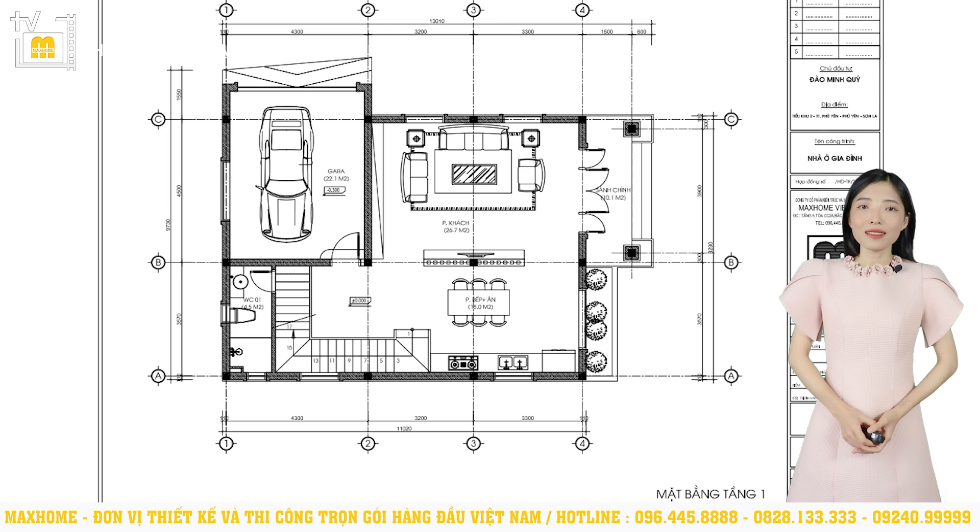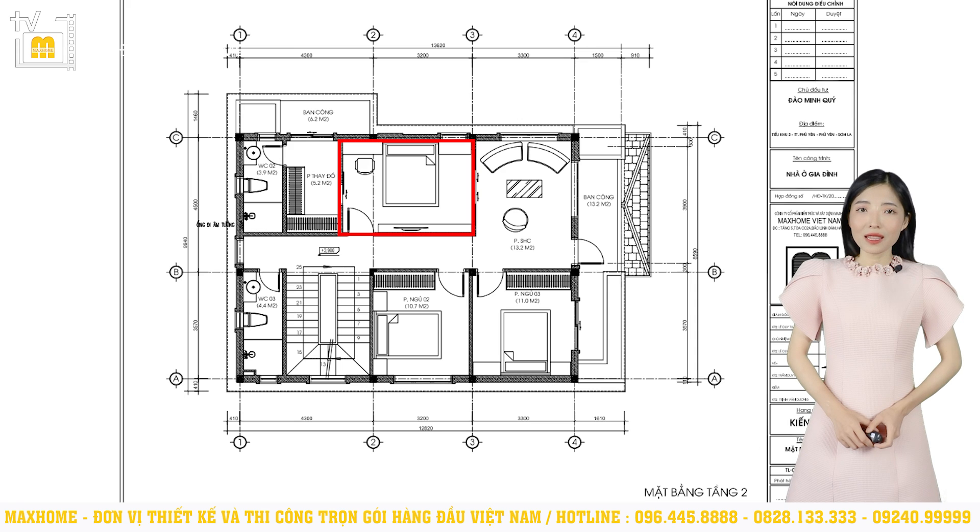Bây giờ chúng ta sẽ cùng di chuyển lên tầng 2 của ngôi nhà. Phòng ngủ số 1 là một phòng ngủ master. Ngoài không gian ngủ nghỉ có diện tích là 14m² thì căn phòng này còn có phòng thay đồ rộng 5,2m² và nhà vệ sinh kết hợp với nhà tắm khép kín là 3,9m². Đối với những phòng ngủ có nhà vệ sinh khép kín bên trong thì chúng ta cần chú ý trong quá trình thiết kế để tránh sinh ra mùi hôi khó chịu tạo nên cảm giác ngột ngạt cho chủ nhân của căn phòng. Để đảm bảo điều này thì nhà vệ sinh khép kín cần phải có quạt hút gió âm trần và ô thoáng để đảm bảo quá trình lưu thông không khí. Tường nhà vệ sinh thì nên được ốp gạch để có thể đảm bảo thẩm mỹ, dễ vệ sinh, làm sạch, không sợ tường bị vấy bẩn, ố vàng, thậm chí là nứt tường do xi măng tiếp xúc nhiều với nước.